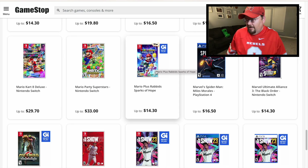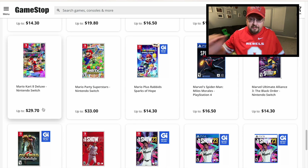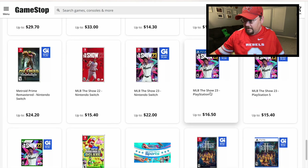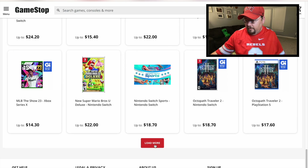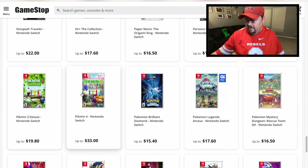Mario Party Superstars is listed at $33 in trade credit, and Mario Kart is listed at $29. I'm hoping they'll honor those higher values, but have a backup plan in case they only give $25. The MLB The Show 22 — if you've got the newer game you might as well trade the old one for $25. Both Octopath Traveler games are on the list. Pikmin 4 shows as a $33 game, so watch yourself on that one.